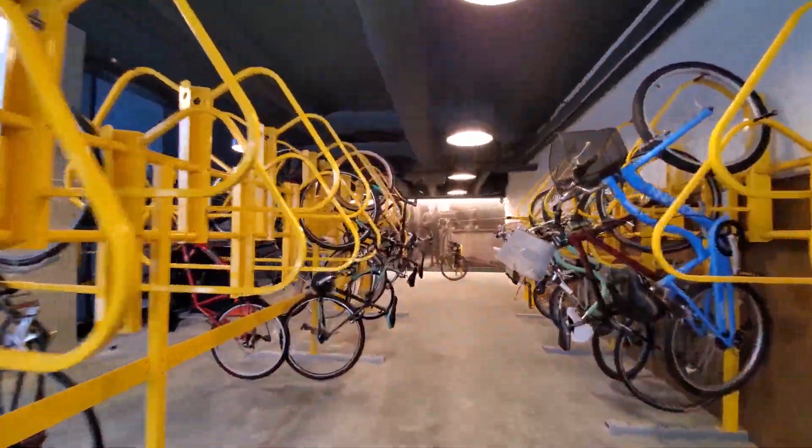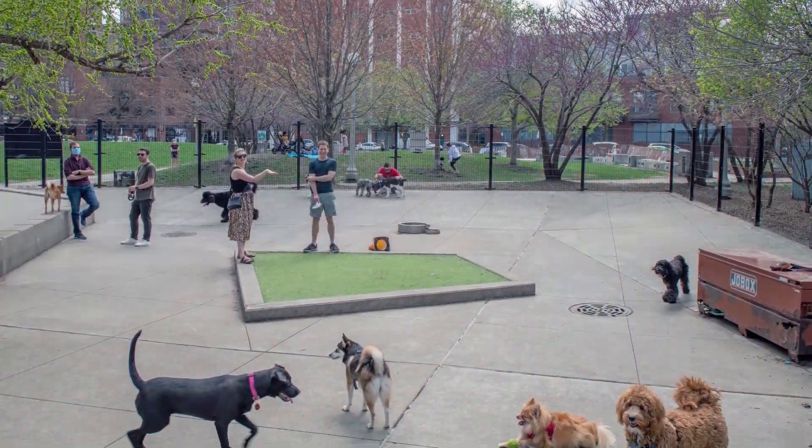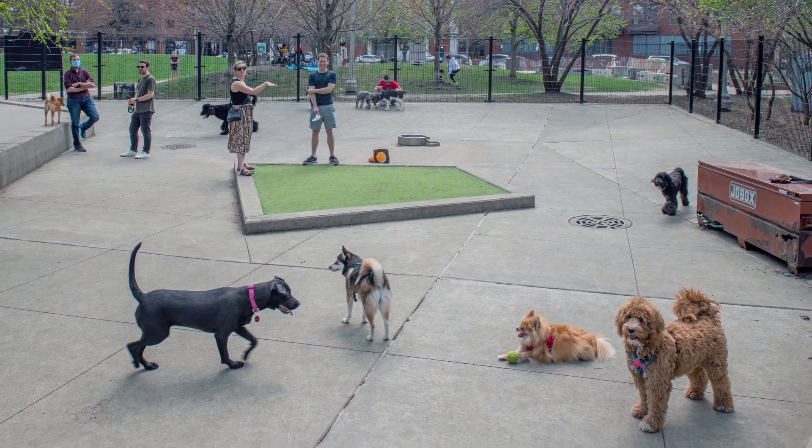A ground-level bike room has a workstation and direct outdoor access. Port is pet-friendly and there's a popular dog park across the street.